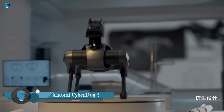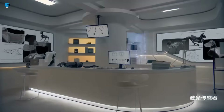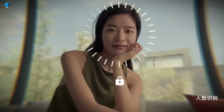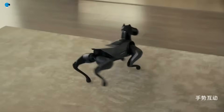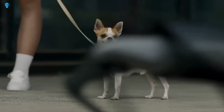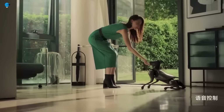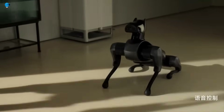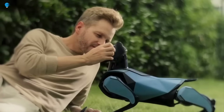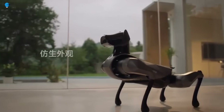Xiaomi unveils CyberDog 2, a more unique-looking successor to the original CyberDog. The original CyberDog was designed to look like a replica of Boston Dynamics' Spot, but the CyberDog 2 has a more distinctive appearance. It has a completely redesigned body that resembles a Doberman, with two small ears on both sides of the head, making it look more like a real dog than the previous generation.